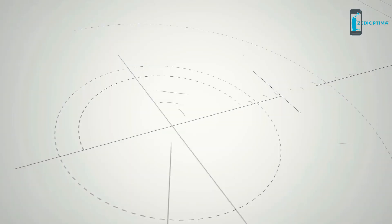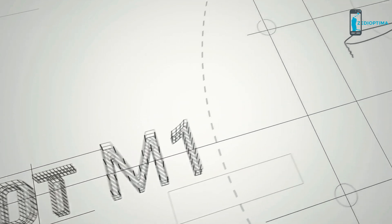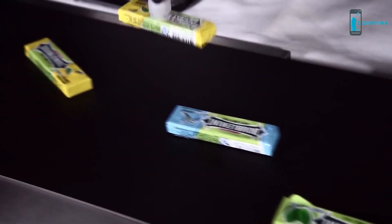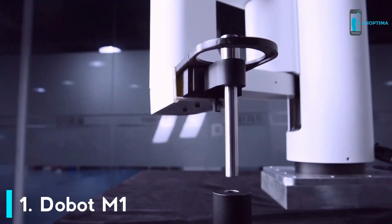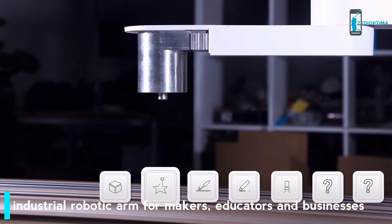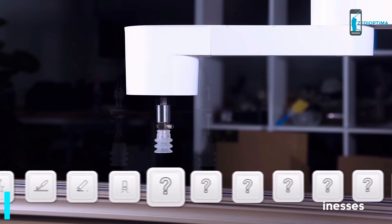Starting a business nowadays is easy. Everyone has great ideas, but sometimes it takes a lot of repetitive work to realize them. This is where Dubot M1 gets in. Dubot M1 is an industrial-level robotic arm production platform. It's precise, fast, and extendable — and also affordable. It can be your 3D printer, laser engraver, soldering machine, or whatever else you build upon it.